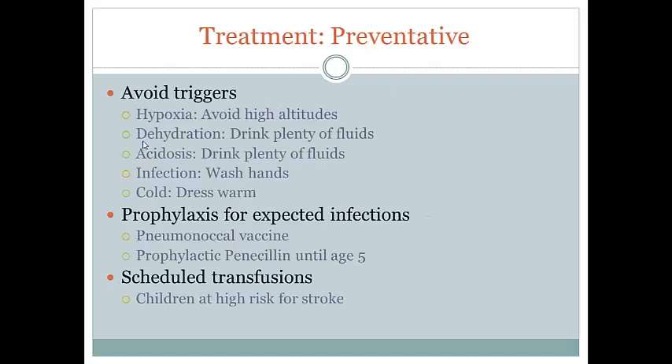As far as preventive measures go, we look at those five triggers and the easy ways to avoid them: avoid high altitudes, drink plenty of fluids, wash your hands to avoid infections, and dress warm. That'll go a long way to preventing some of that sickling process.